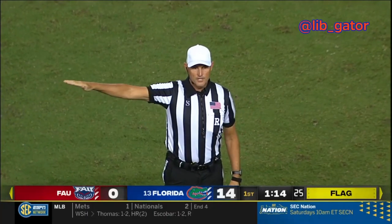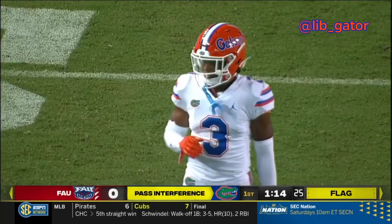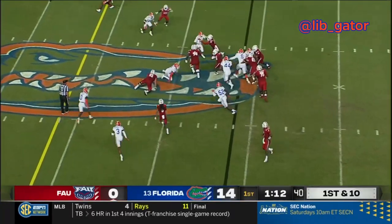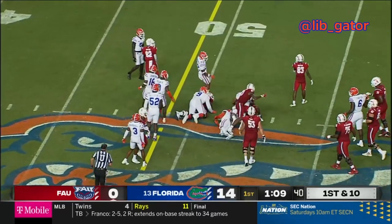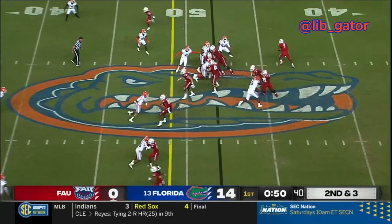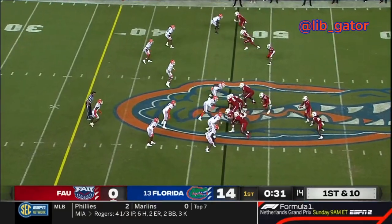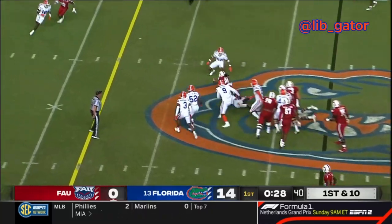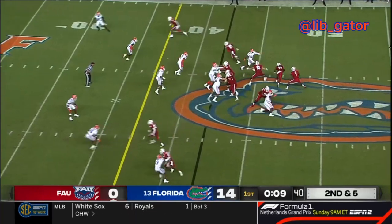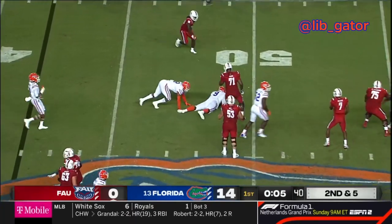Pass interference on the defense, number three — that's a spot foul, automatic first down. Running back Johnny Ford takes the handoff, runs off to the right, breaks a would-be tackle. Second down and three for the Owls at their own 48 — snap to Perry, handing it off to Ford, running off to the left, ball inside the 50. Snap to Perry, hands the ball off to James Charles on the running play. Snap to Perry — out of play action, drops back and he's hit, the ball is out, and the Gators have recovered!